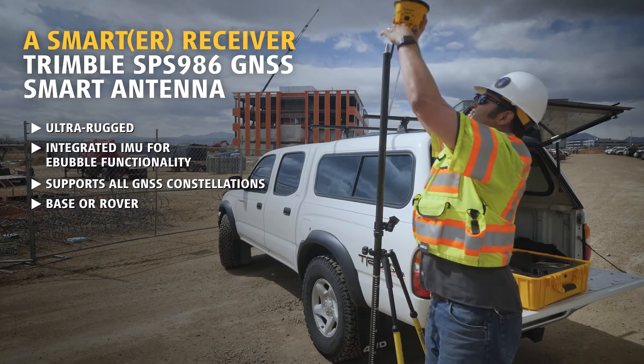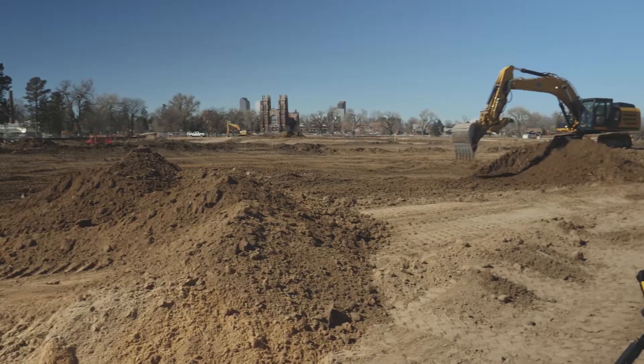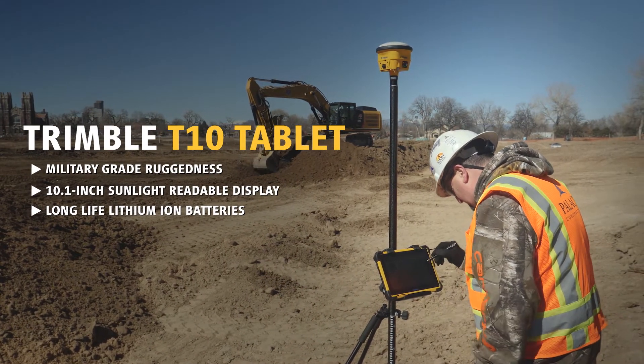The integrated smart antenna design and quick-release connector make it easy to transport and quickly set up. The military-grade Trimble T10 tablet gives you high performance processing power in the field.